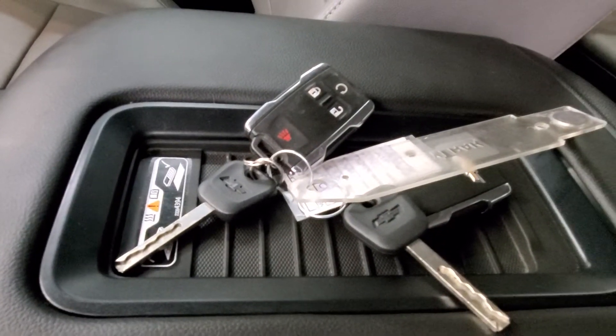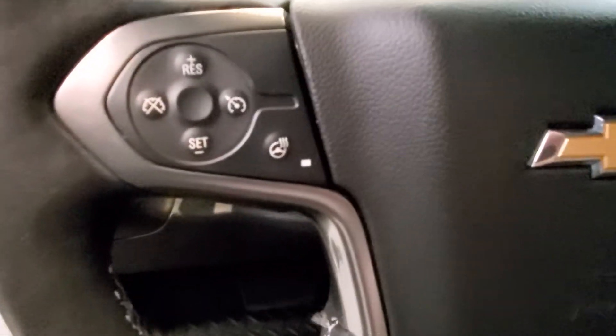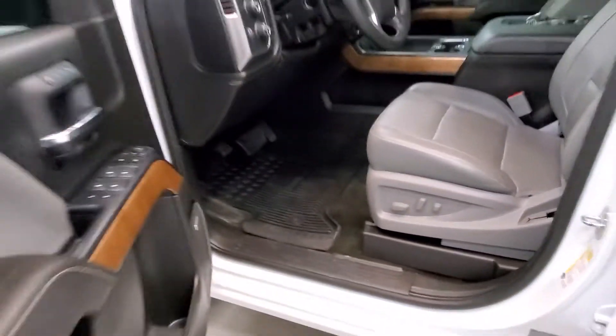Also includes a reverse camera, heated and cooled seats, phone charger with keyless entry and remote start, leather-wrapped steering wheel with audio and cruise controls and heated steering wheel, and an eight-way power driver seat adjuster.